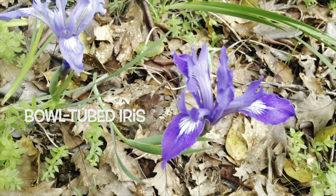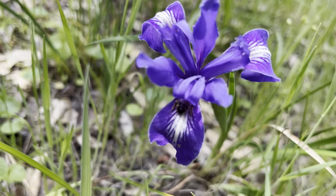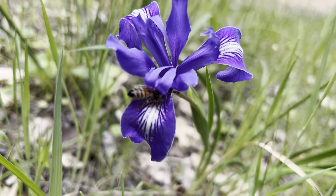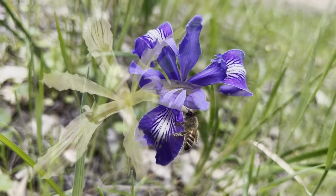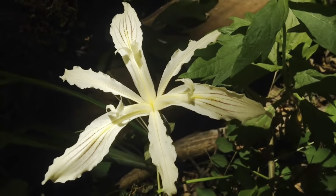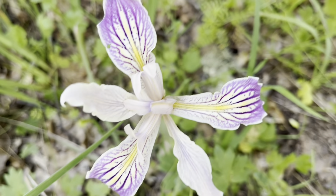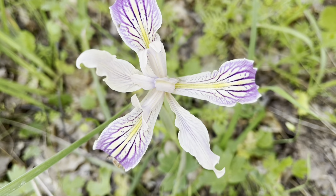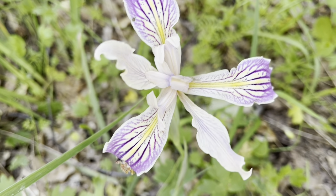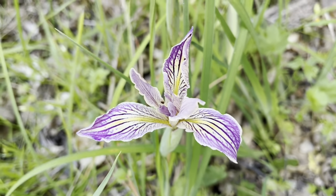These are bull-tubed irises. This is Purdy's iris, named after local botanist Carl Purdy. And this even purdier iris is a hybrid — a lovely mix of the bull-tubed iris and Purdy's iris.